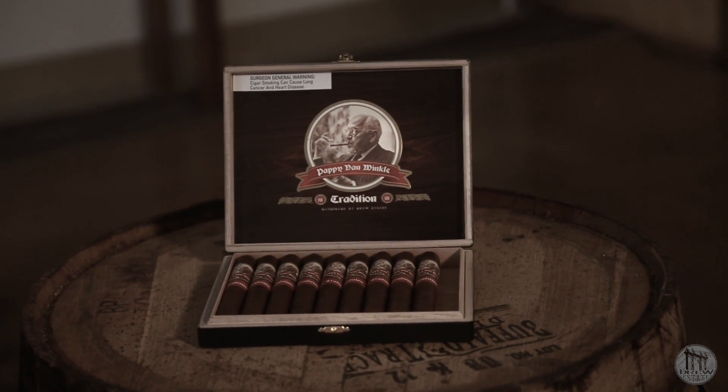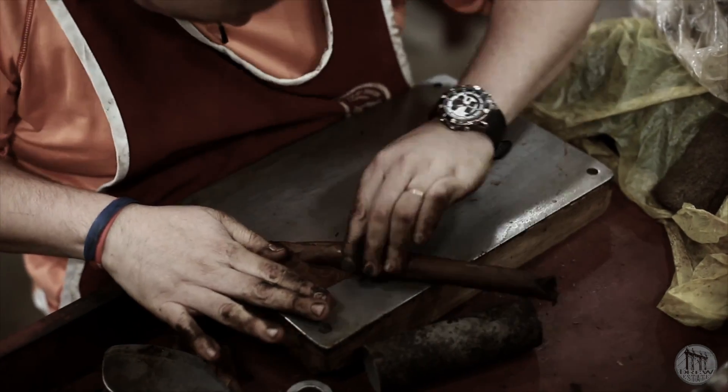This cigar is distributed through Drew Estate to DDRP accounts. So go visit your shops, get your hands on one, and give it a shot.